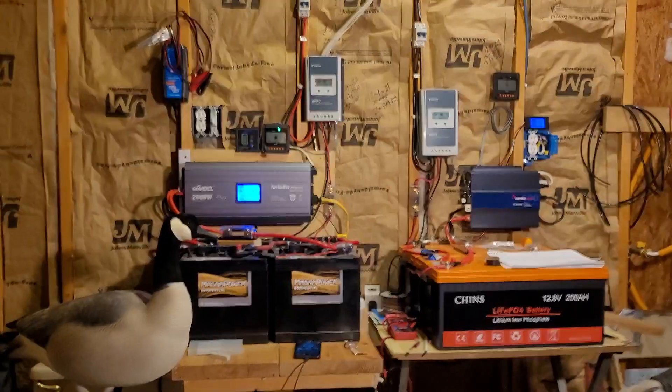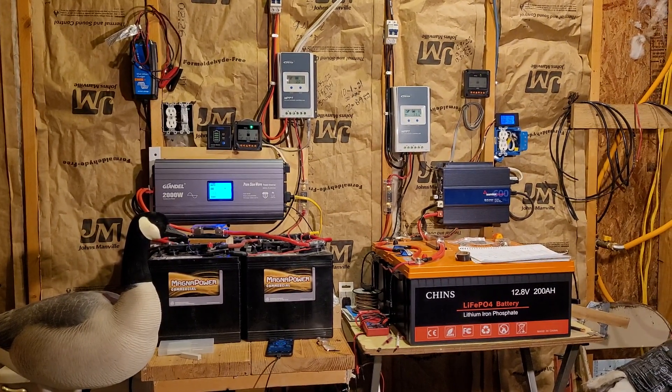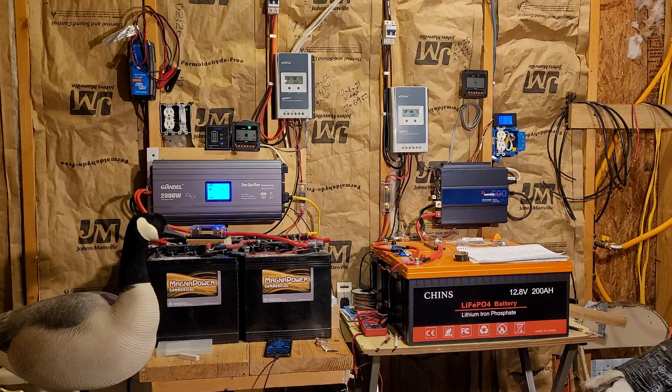If you're looking at the performance of the flooded lead acid batteries, they probably got 500 cycles on them, maybe even 600 cycles, and they're just starting to give up. They just don't have the oomph behind them that they used to. Well, that's it for now. Have a good day everybody and a better tomorrow.